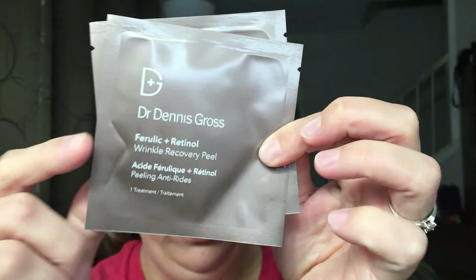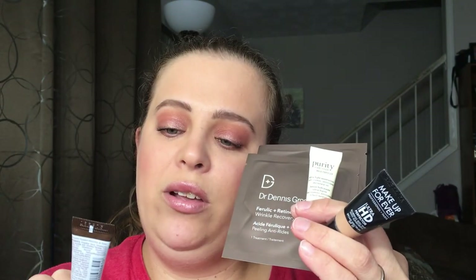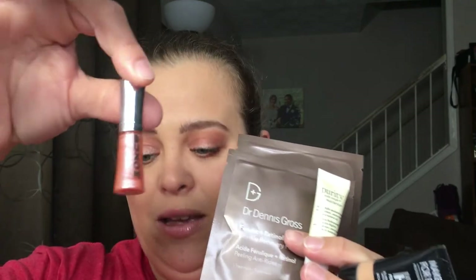Quick recap: we got the wrinkle recovery peels, the HD skin tint, the purity moisturizer from Philosophy, the Kiehl's line reducing concentrate, the Buxom lip gloss, and I just realized I don't have a perfume sample — so I'm guessing they forgot to put it in the bag. The moisturizer I really enjoyed; it made my skin feel really nice.